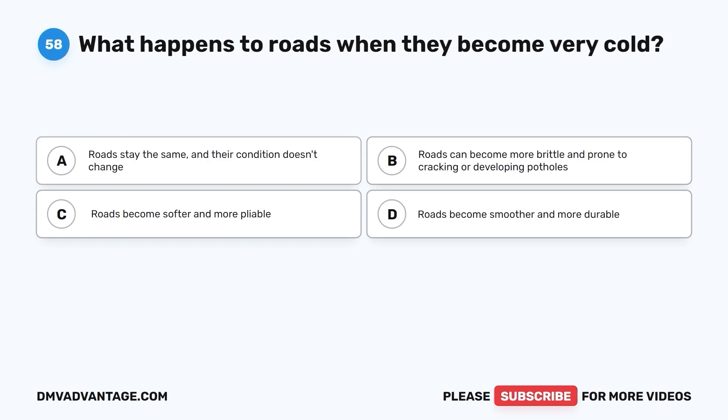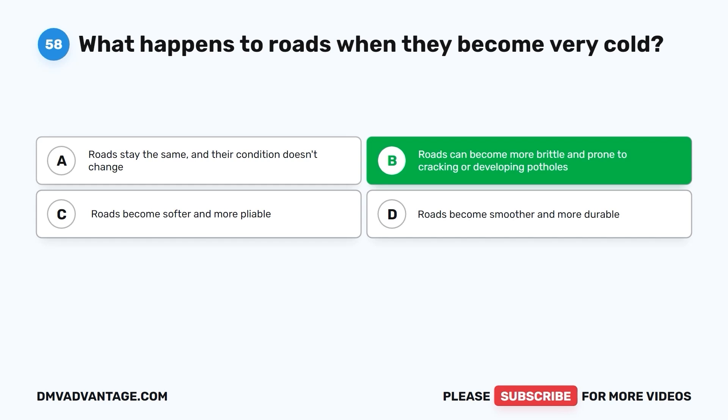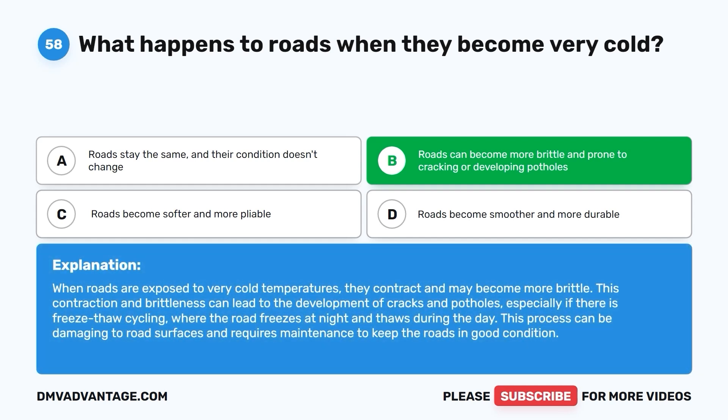Question 58: What happens to roads when they become very cold? A. Roads stay the same and their condition doesn't change. B. Roads can become more brittle and prone to cracking or developing potholes. C. Roads become softer and more pliable. D. Roads become smoother and more durable. The correct answer is B. When roads are exposed to very cold temperatures, they contract and may become more brittle. This can lead to the development of cracks and potholes, especially with freeze-thaw cycling, where the road freezes at night and thaws during the day. This process requires maintenance to keep roads in good condition.